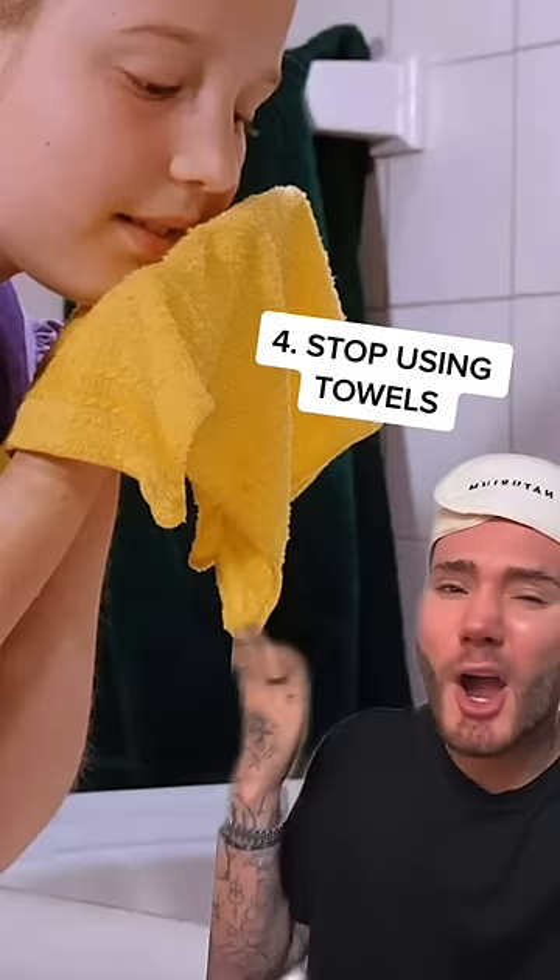Number four, stop using towels to dry your face because they harbor a lot of bacteria. Literally just go on with your skincare.